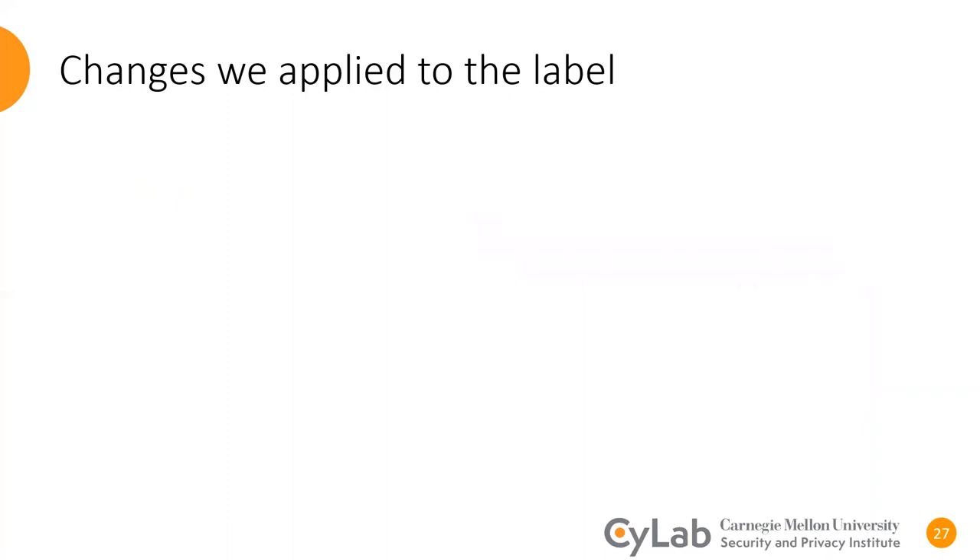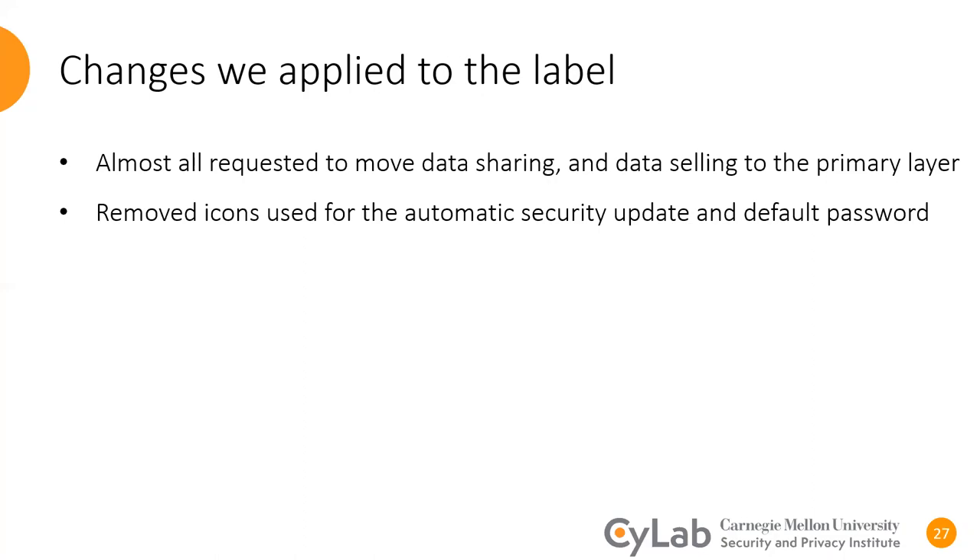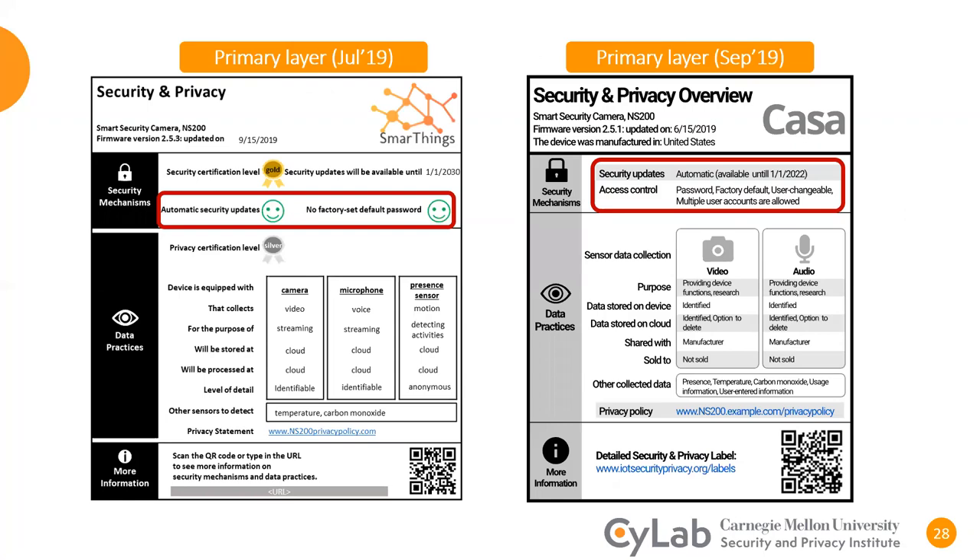Based on the series of interviews we had with consumers, we applied some changes to the label. A few of the things we changed were to move attributes such as data sharing and data selling from the second layer to the primary layer. Another change was to remove icons we previously used for security update and access control. Our experts believe that automatic security updates and no use of default passwords are two of the most important security practices that consumers should know about. To differentiate these attributes, we used to show a smiley face or a frowny face. However, our consumer participants expressed negative attitudes to this choice — they reported that they would perceive these indicators as marketing tricks pushing them to purchase or not to purchase the smart device. Therefore, we removed all these icons and used neutral language to convey this information, similar to the rest of the label.